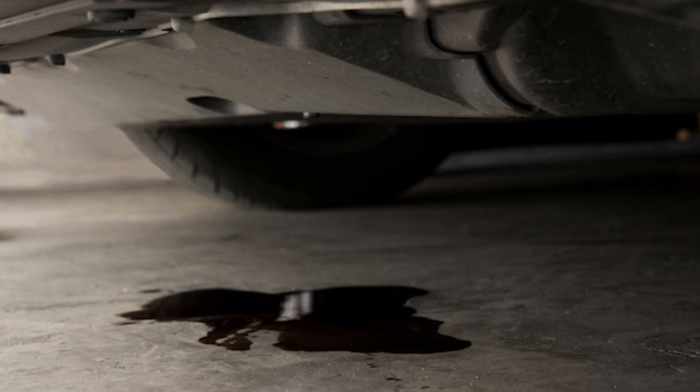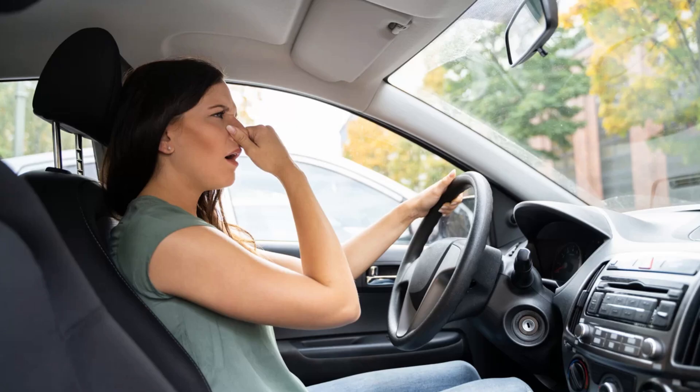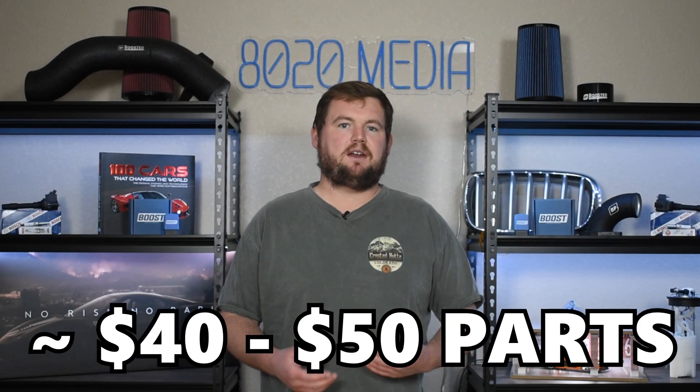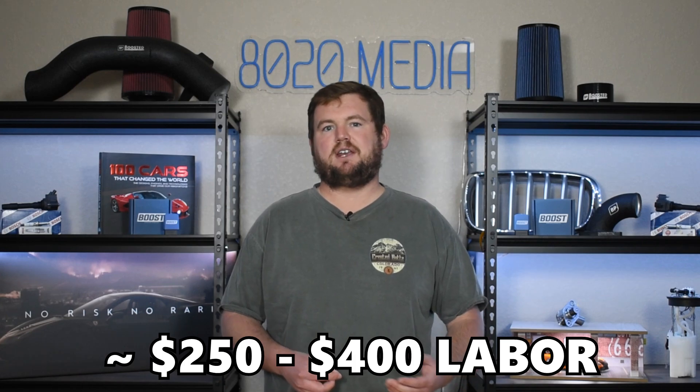Symptoms are very straightforward with a valve cover gasket oil leak. You might notice a visible leak or oil spots on the ground after parking the vehicle, burning oil smells, low oil levels, and potentially some smoke from the engine bay. Fortunately, this is a very easy engine to work on. These valve cover gaskets are about $40 to $50 in parts. If you end up at a repair shop, it's a few hours in labor, so you'll likely spend somewhere between $250 to $400 — really not terribly expensive relative to valve cover gaskets on some other engines.